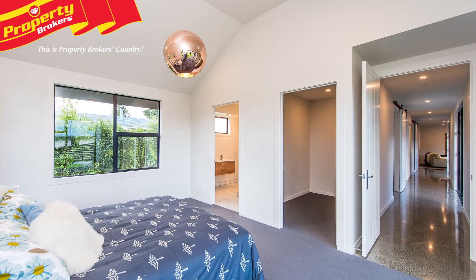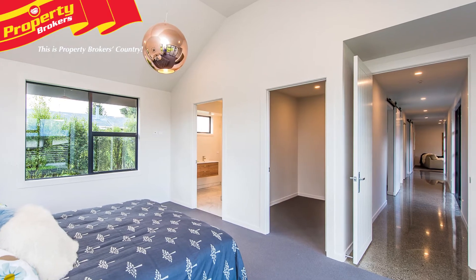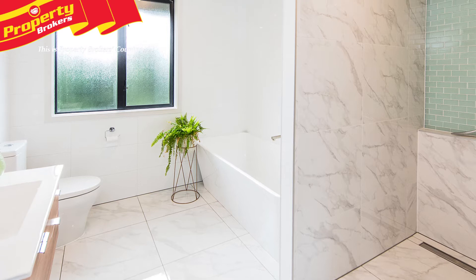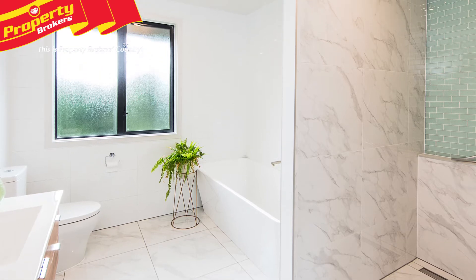The master suite is a parent's retreat where they can escape to enjoy their own peaceful space. Complementing the large bedroom is a walk-in wardrobe and ensuite, which features a tiled shower and a full-sized bath.